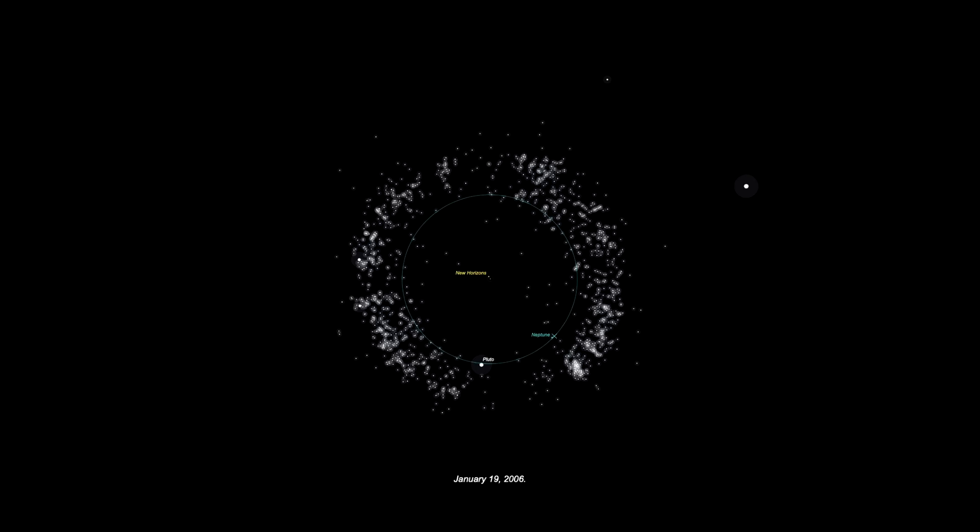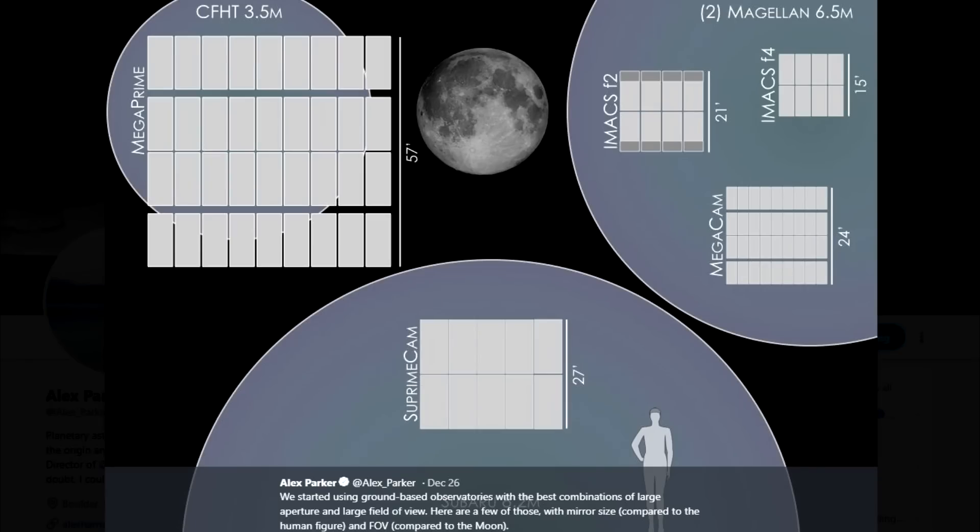Originally, when New Horizons was being planned and when it was launched, there were plans for it to find targets of opportunity after flying by Pluto. However, when it was launched, they didn't know of any such object, and they began looking. They actually began looking in 2004, starting with the Subaru Telescope in Hawaii, but they didn't find anything, and they continued looking.